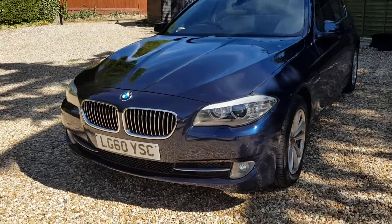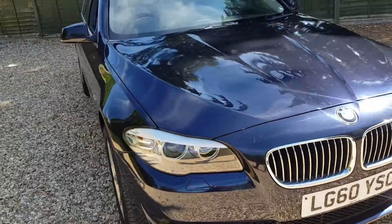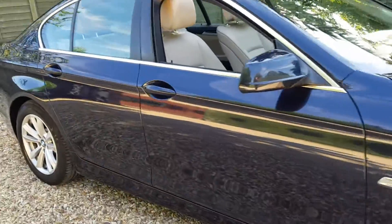Hello and welcome to Carfoam Newton. Today we have our 60-plate BMW 5 Series with us and we're going to have a quick walk around this vehicle, have a look at its general condition and some of its features.